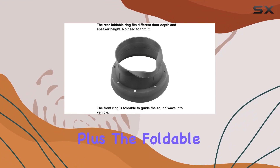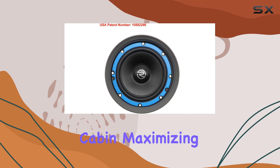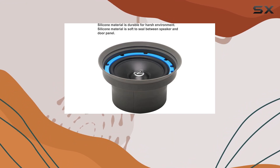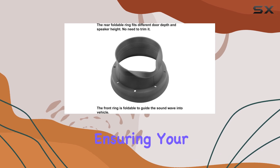The foldable front ring guides sound waves into the vehicle cabin, maximizing your listening experience. But it's not just about sound quality — the SP525 baffles also offer speaker protection. The foldable design provides dripping water protection, ensuring your speaker stays safe from unexpected spills or leaks.